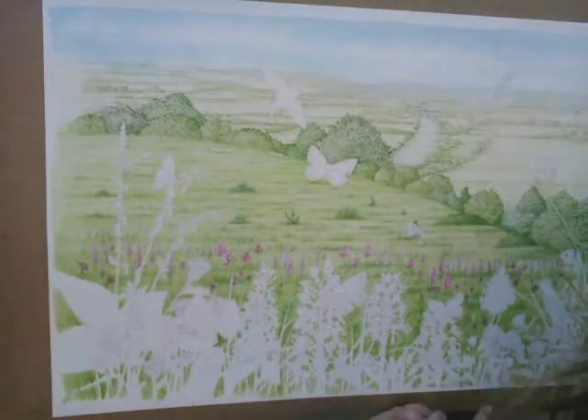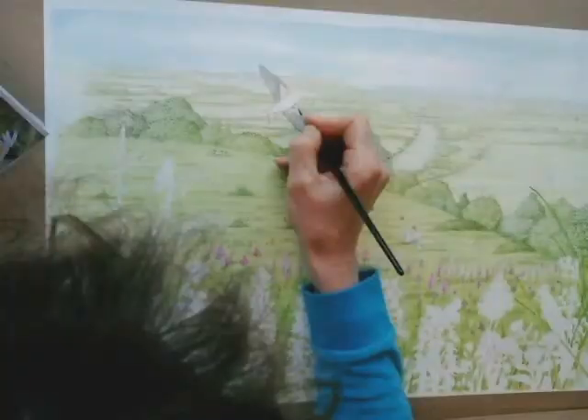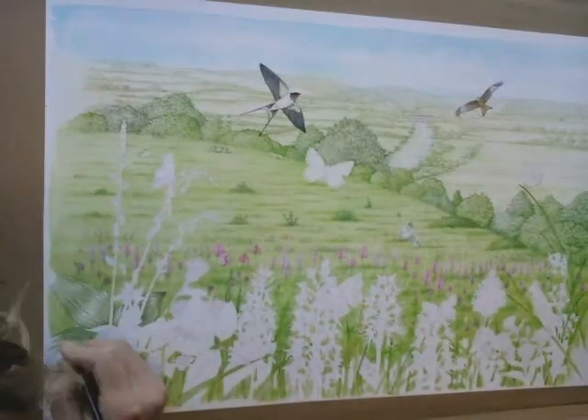Moving into the middle ground, I plot the trees and give texture to the grass. I paint distant orchids and a volunteer surveying them, as well as a swallow and a red kite in the sky.